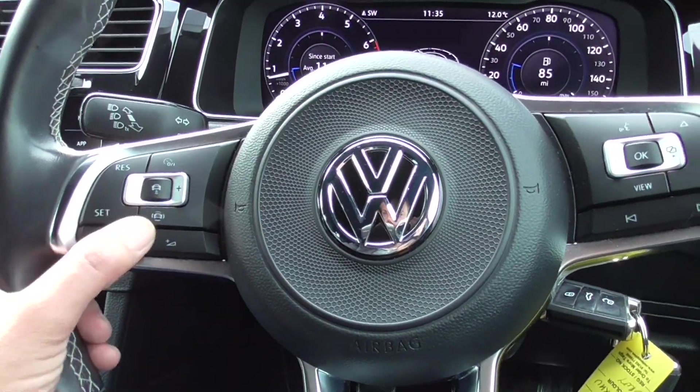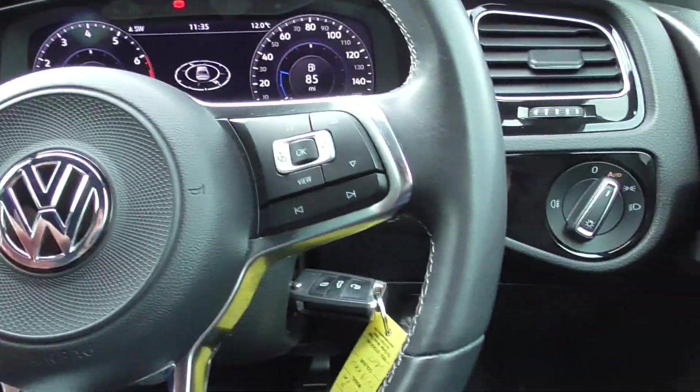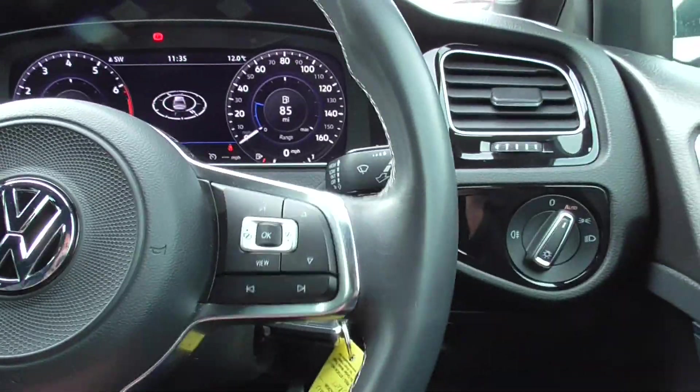We've got radar cruise control, normal cruise control, and a speed limiter. Volume up and down on your steering wheel, all your telephone controls — everything you might need, all on there.